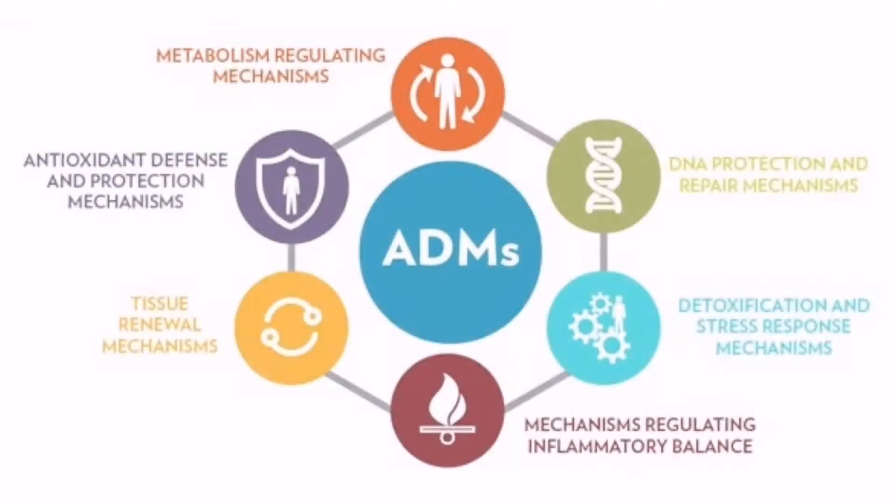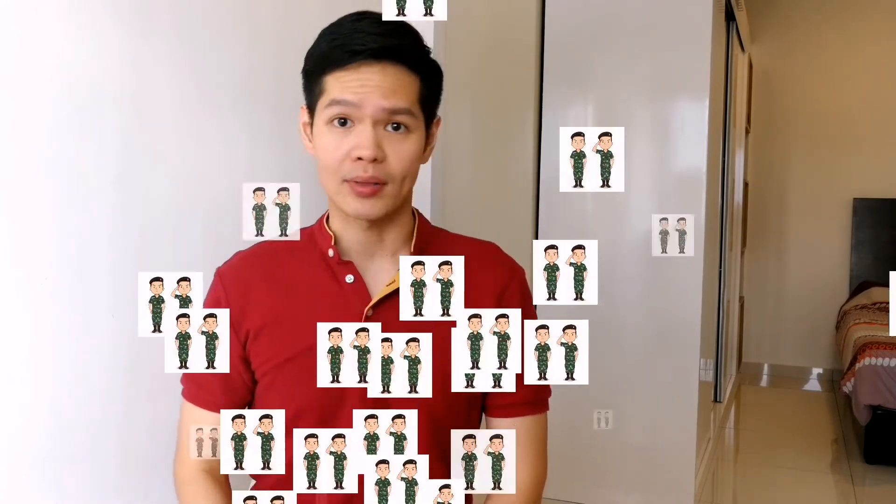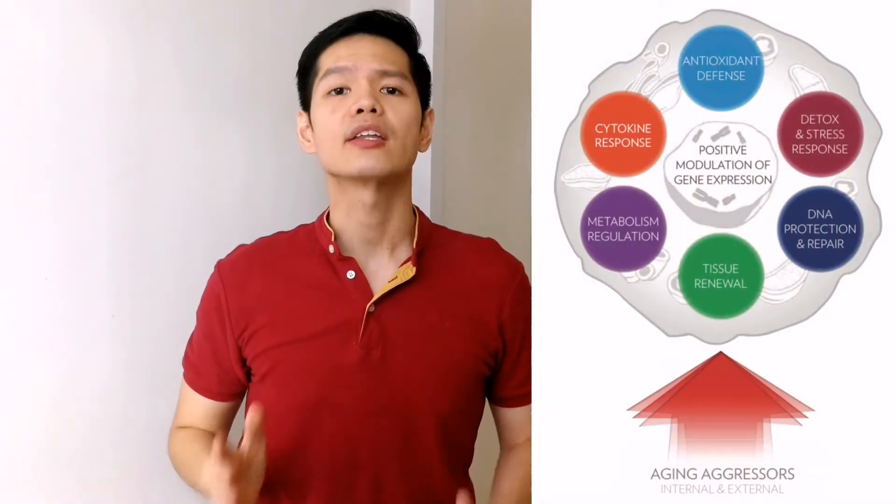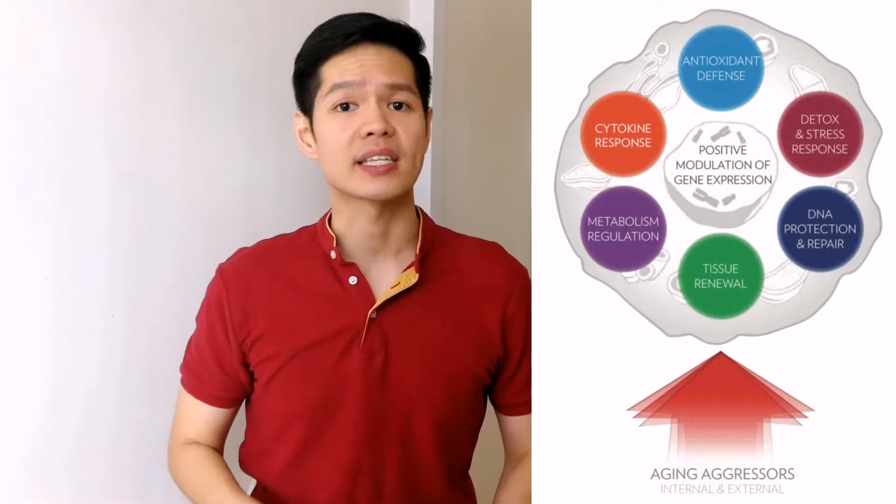Aging Defense Mechanisms, or ADMs, are the body's natural way of fighting off aging aggressors. We are all born with internal ADMs — imagine ADMs as little soldiers protecting our youthfulness. These soldiers promote healthy regulation of damage and repair processes. Over time, external and internal influences can disrupt the natural youthful activity of these ADMs and accelerate aging effects in the body.